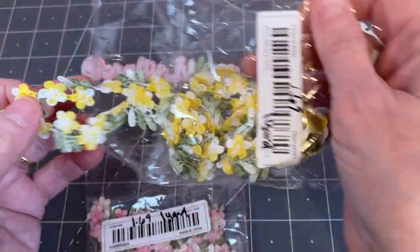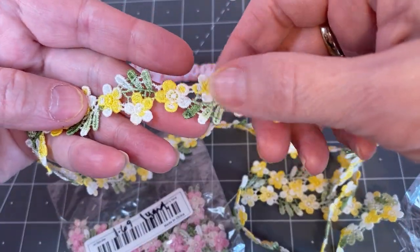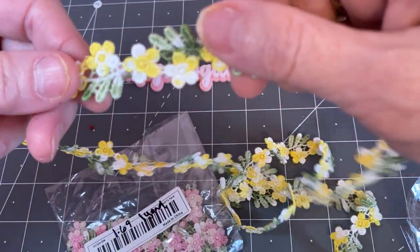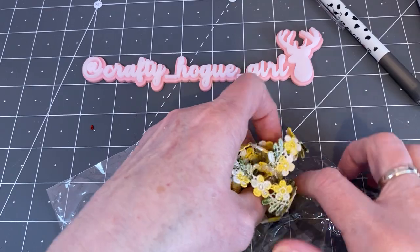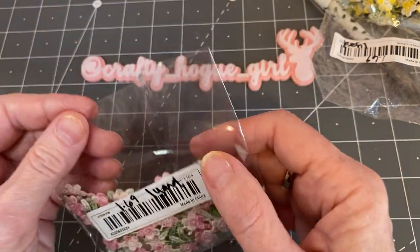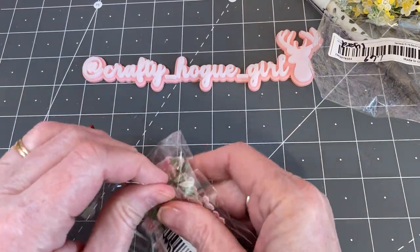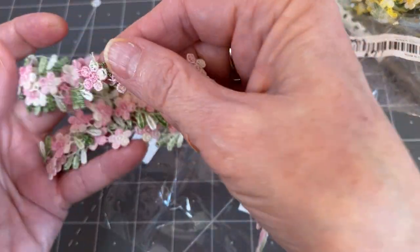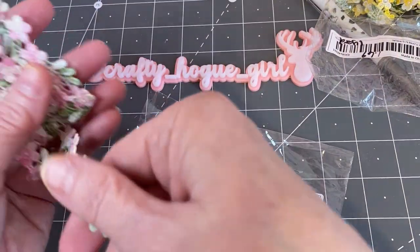I saw this ribbon and I thought it was gorgeous. It was $1.69 for a full yard, so it's actually quite a bit. I have some upcoming projects I want to use this on. I bought it in pink. I believe they had other colors, but I mostly craft in yellows, pinks, mints. I love mustard colored too, but the pink is really pretty as well. I don't have anything like this in my stash, so I was pretty excited to add that.